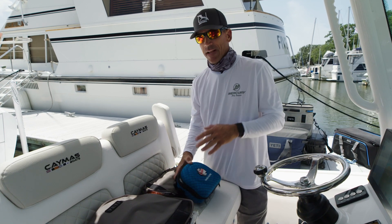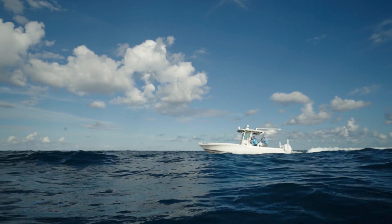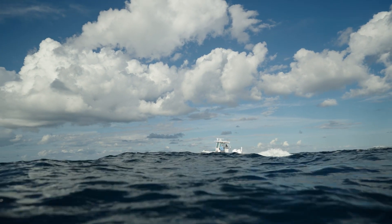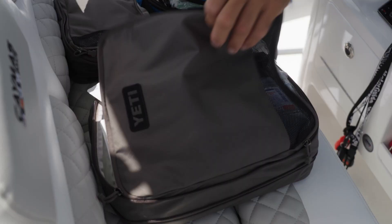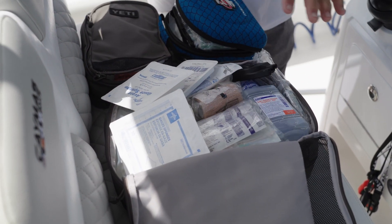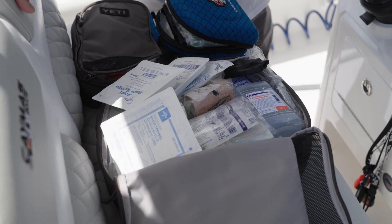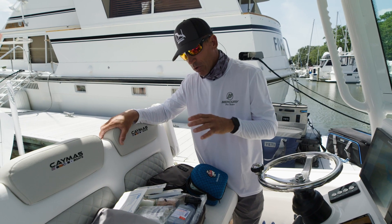I like to take it to the next level though. We do a lot of trips to the Bahamas where first-aid isn't readily available — even getting to a hospital isn't always readily available. You'd be miles away from aid. So with my background in healthcare, I tend to pack a little bit more than most people. We have a kit here that's really taken to the next level — we can suture people with this, we can give them IV fluids with this.